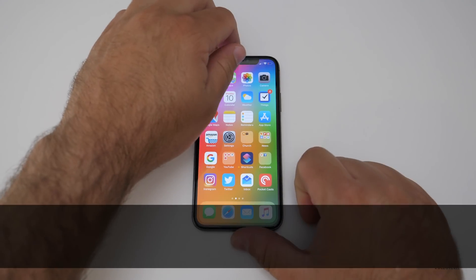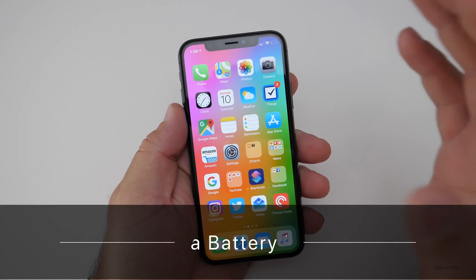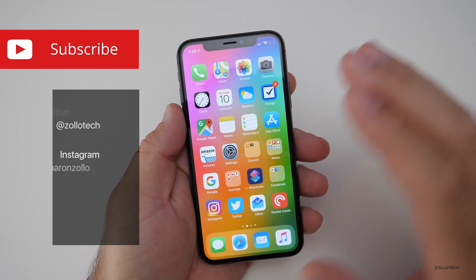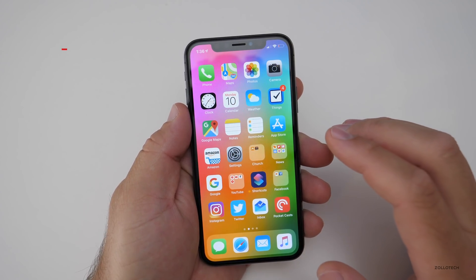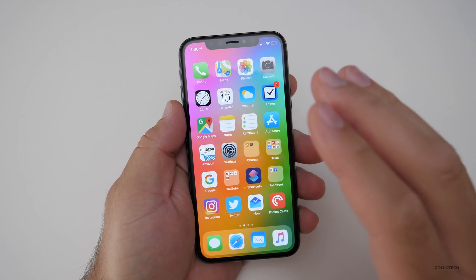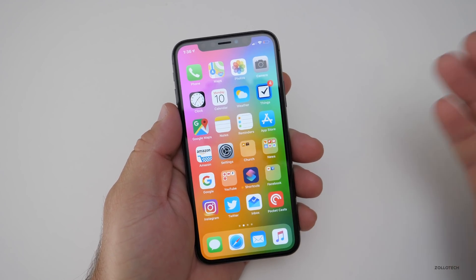Hi everyone, Aaron here for Zolotech. iOS 12 battery life has been okay — I've been on the beta since the original one and I wanted to talk about it because it's calculated completely differently. The betas usually are not as good as the final release, but a lot of you have been asking me to talk about how battery life has been overall.